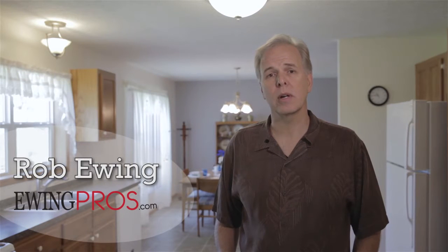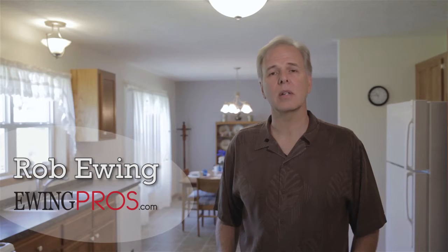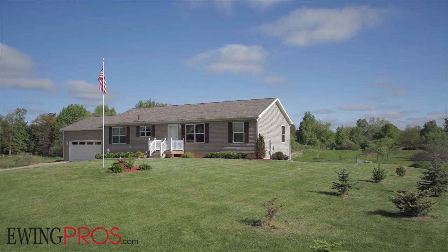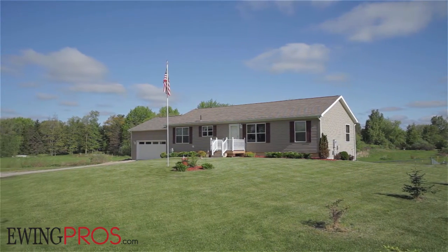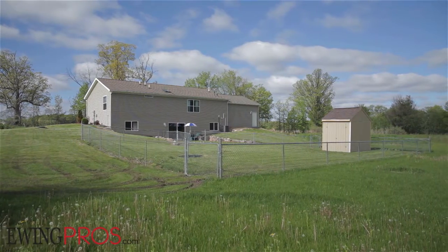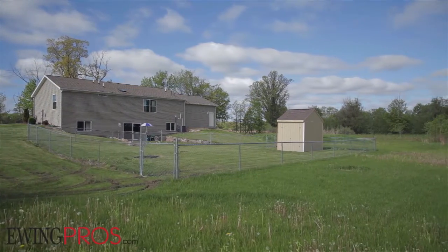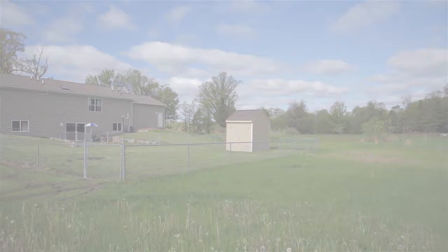Hi, I'm Rob Ewing with Ewing Professionals and the Charles Reinhart Company. I want to welcome you here today to 7440 North Territorial Road. This is a really cool ranch which has almost 3,000 square feet of finished living space. It is located about three minutes from Hudson Mills Metro Park where the new border to border trail is. It also is sporting a brand new two and a half car garage and a lot of other fabulous improvements. For more information about the community of Dexter, be sure to watch our short film at the end of this video, Discover Dexter. Enjoy the tour.